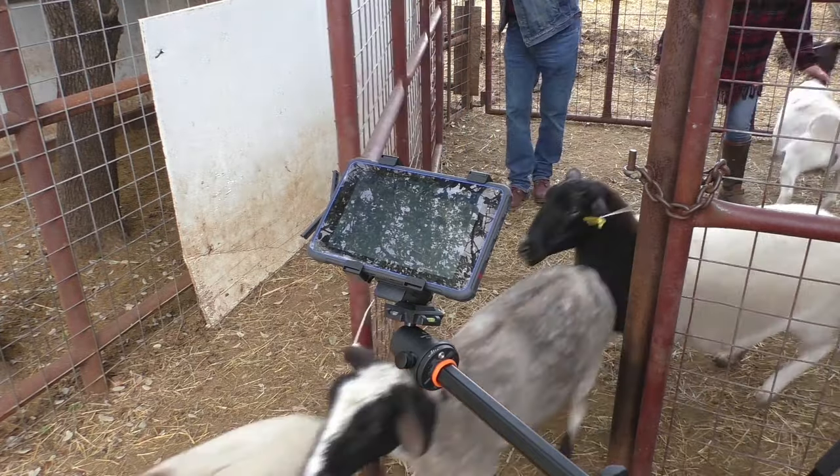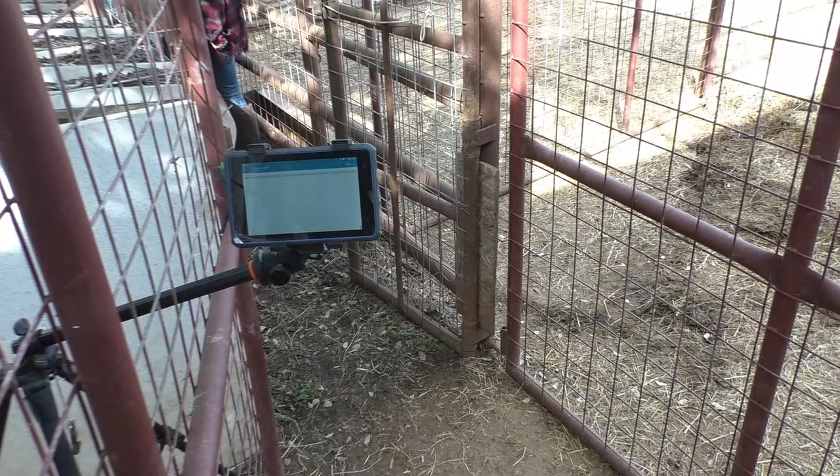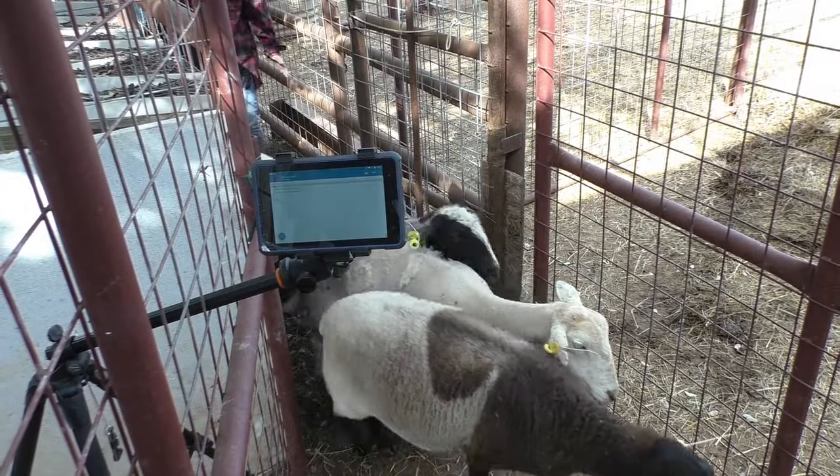This mobile device is powerful enough to read tags regardless of the speed or jump height of the sheep as they pass by. You can see each tag appear on the screen of the mobile device as it is read instantly when in range.